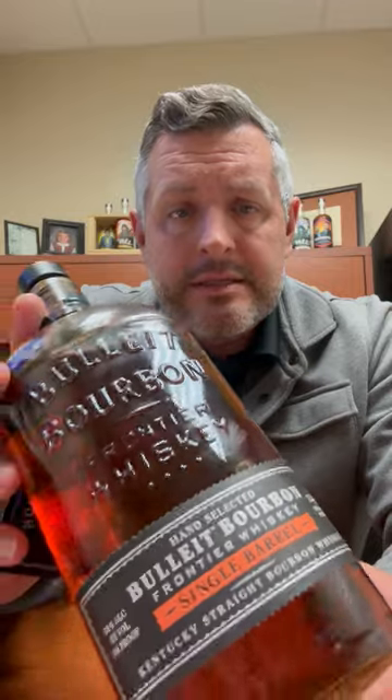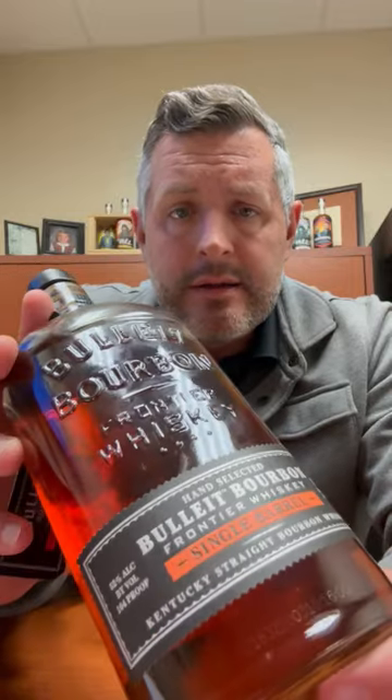Today I'm taking a look at one of our 2023 Bullitt single barrel bourbon whiskeys. This is of the high-rye mash bill that they offer in the single barrel program.